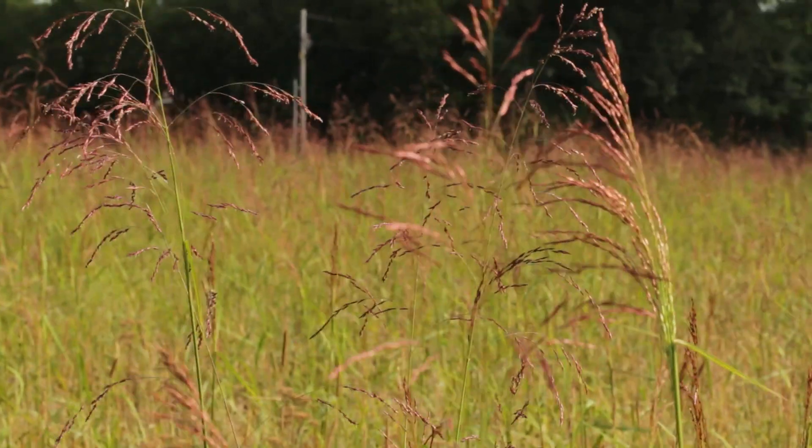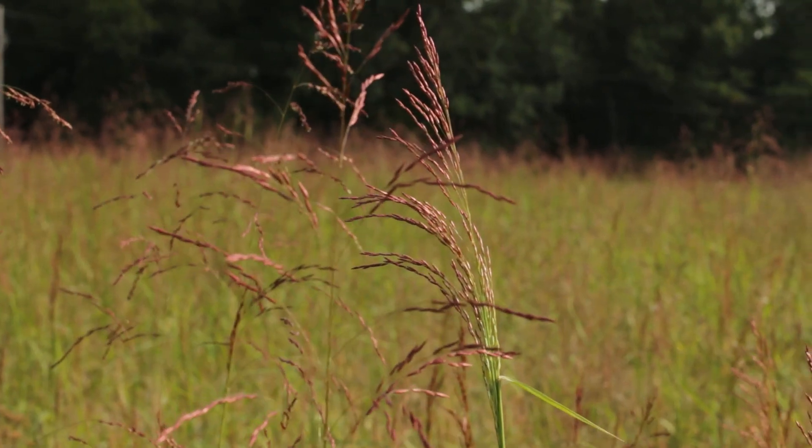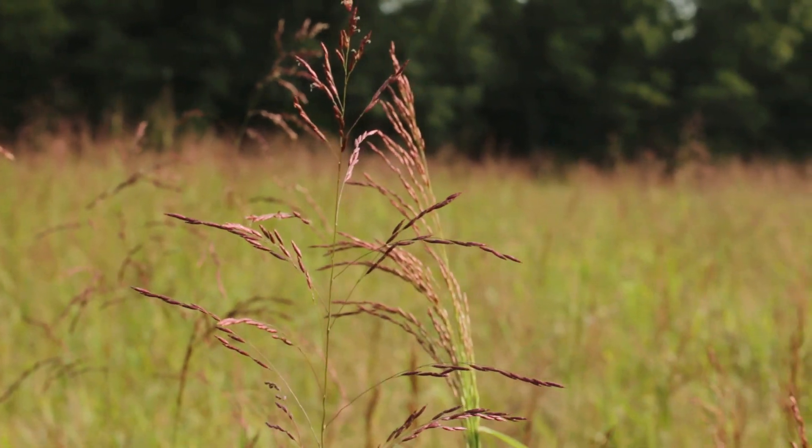We're standing in a field of purple top today. This is a perennial warm season grass. The botanical name is Tridens flavus. It thrives in partial shade to full sun.